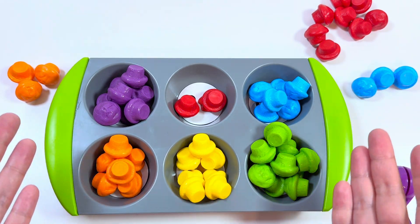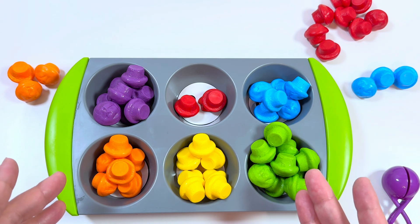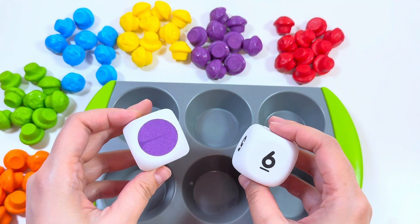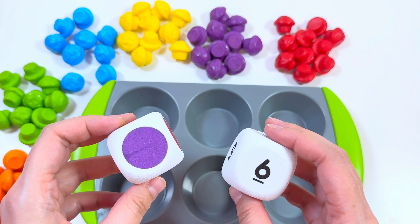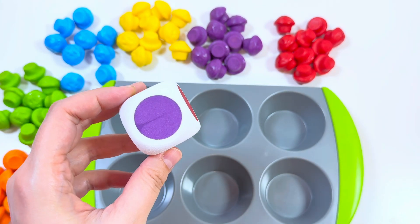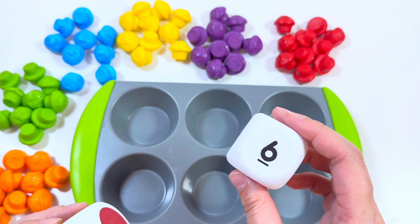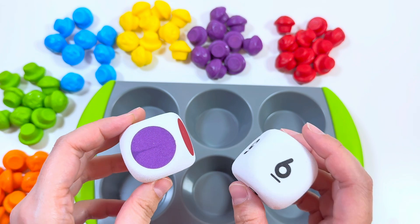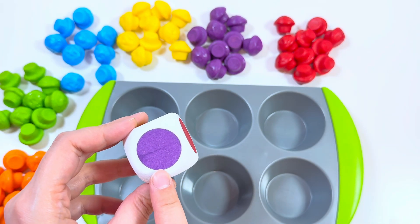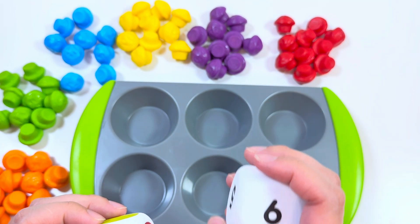We sorted all the muffins — let's learn counting and finding true colors! Now let's do our next activity. Look what I have — two dice! One of them is for colors and another one is for numbers. I will roll a dice and we need to find colors and numbers. Let's start!